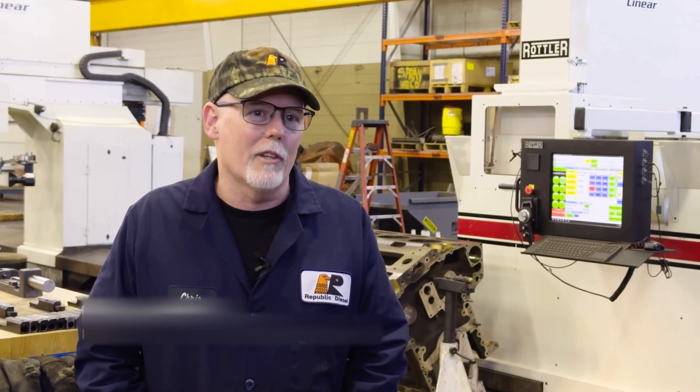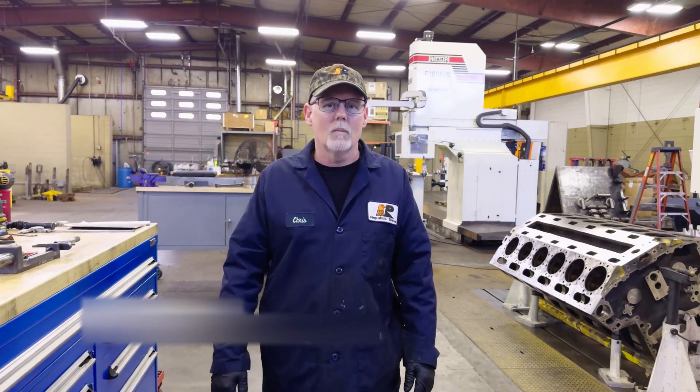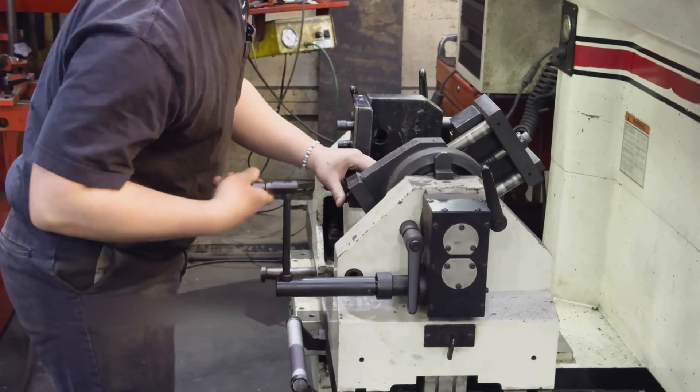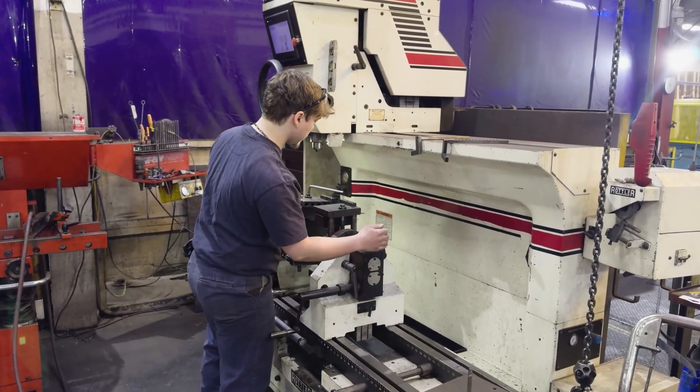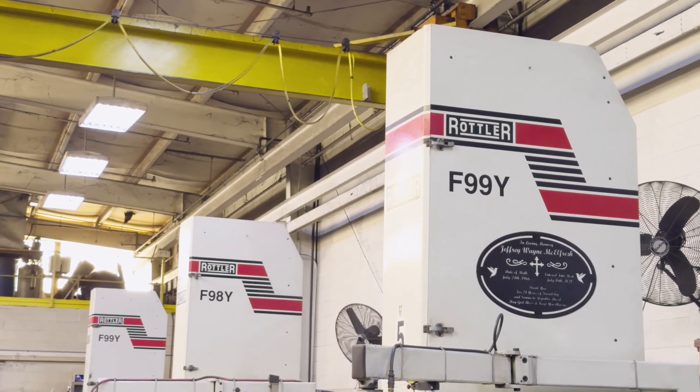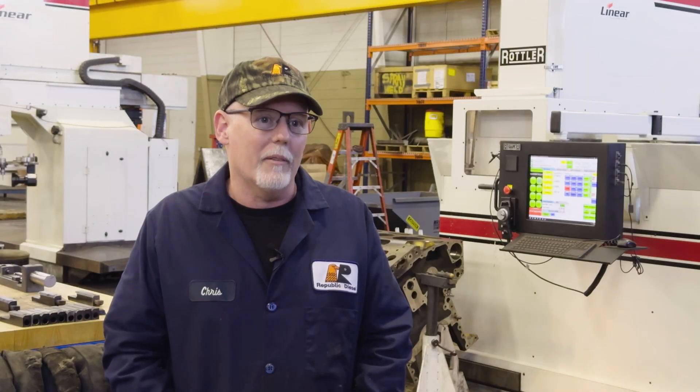My name is Chris Adkins, and I'm the foreman over our cylinder block machining processes. We've been using Rottler machines since the mid-80s. We have five Rottlers currently: an F98, two F99s, a 105, and an F109.